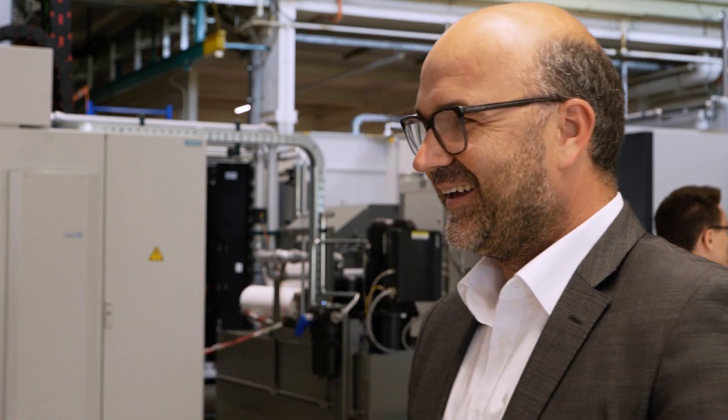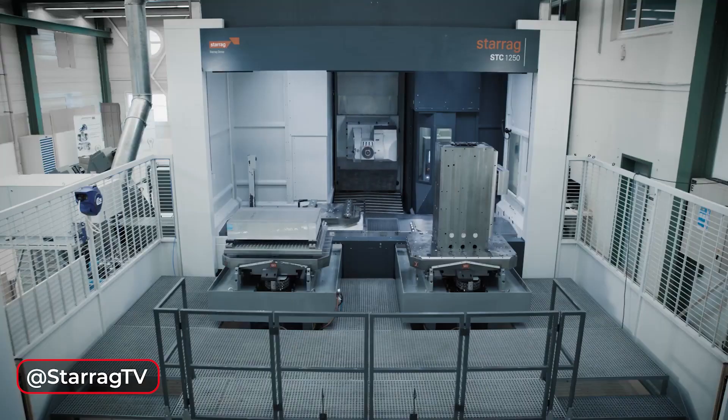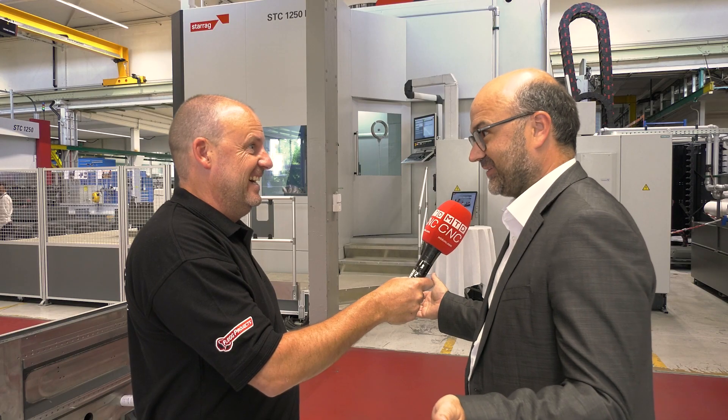Even our R&D department was like, whoa. And there's no long-term disadvantage to doing it — the machine's not going to fall apart or you're not going to have more tool wear? I would say the disadvantages, the customers have the chance to earn more money about.